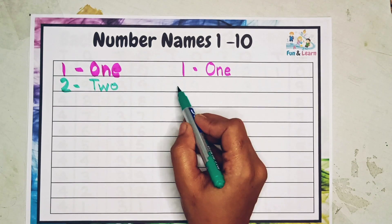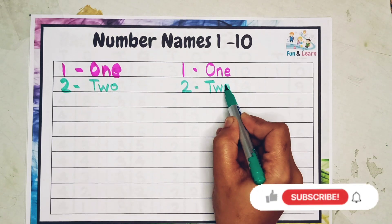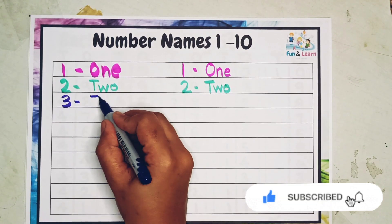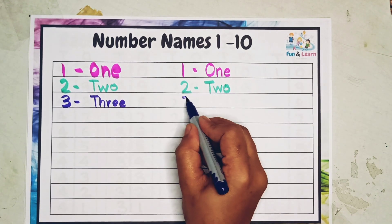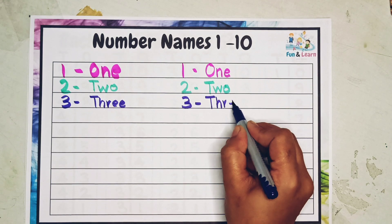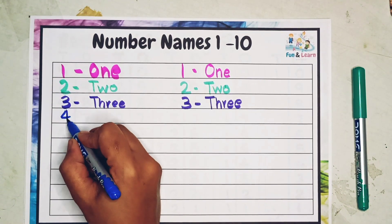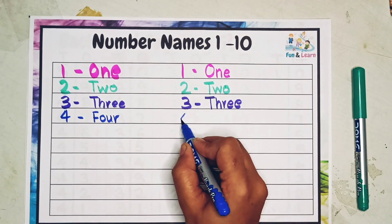Next comes three. How do you write three? T H R E E — three. How do you write three again? T H R E E — three.